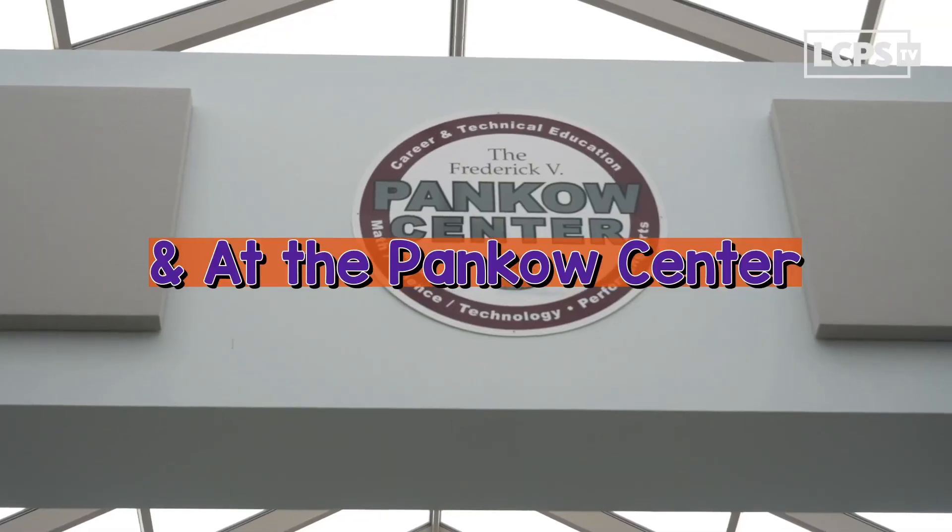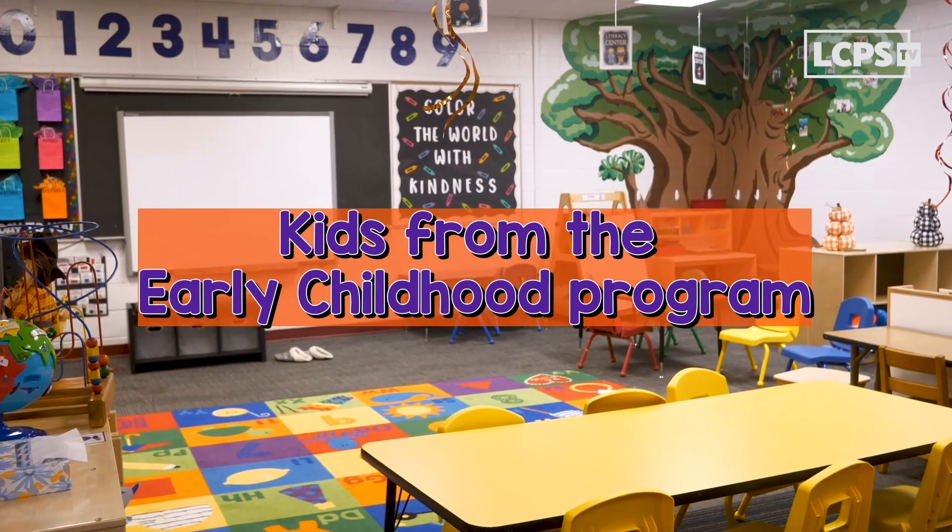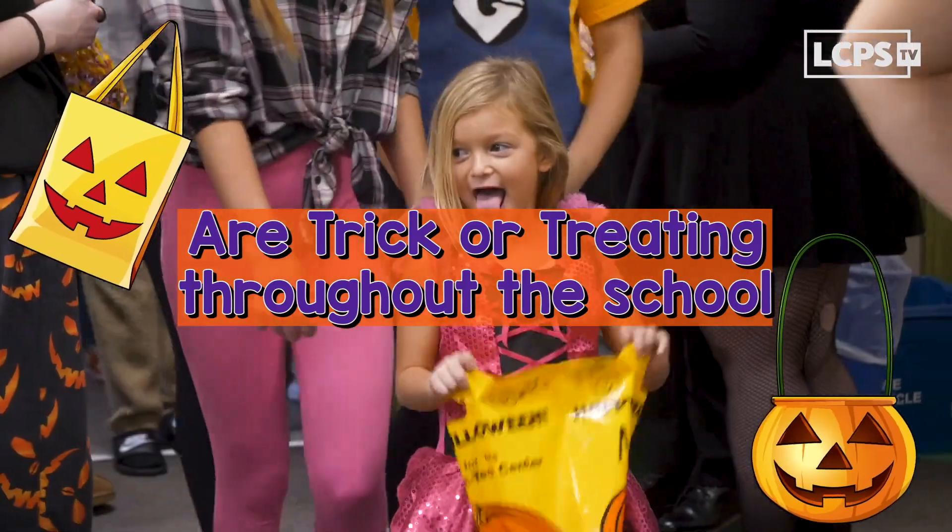I love your costume, Alexis. Thanks. I've been seeing a lot of nice costumes around here lately, especially when the early childhood kids went trick-or-treating. It's Halloween, and at the Pankow Center, kids from the early childhood program are trick-or-treating throughout the school.